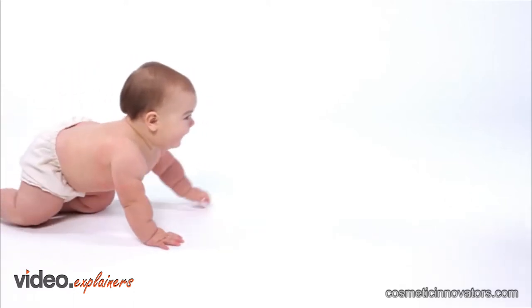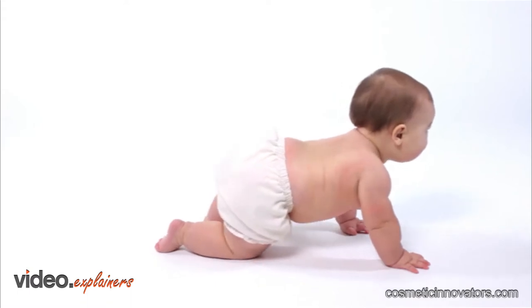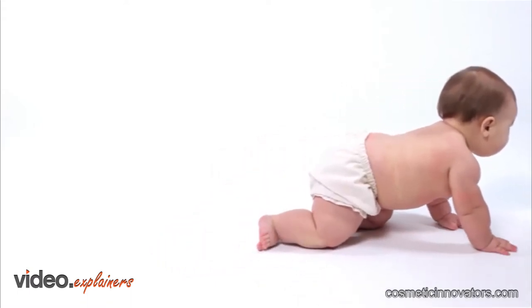The skin is our first line of defence to the outside world. And life on Earth would simply not be possible without it. It has unique properties that allow us to live here.